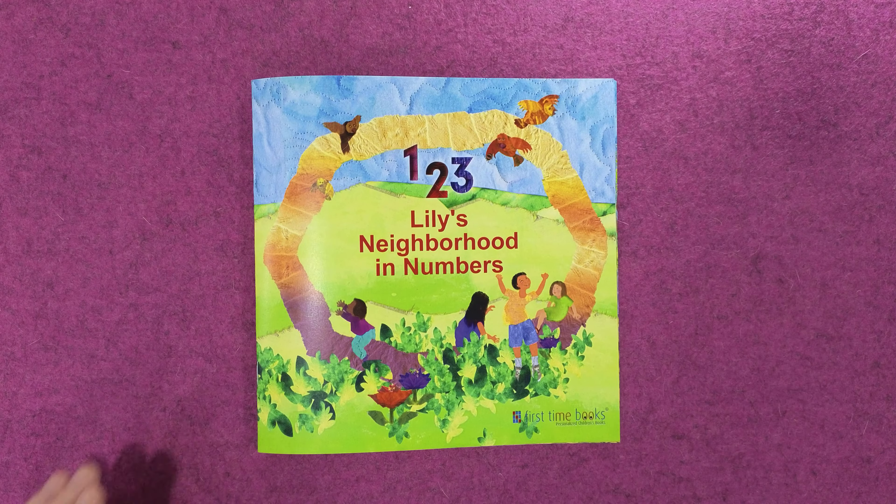Nine children near the pond, each quacking like a duck. If you can count each duck, it may bring Lily good luck. One, two, three, four, five, six, seven, eight, nine.